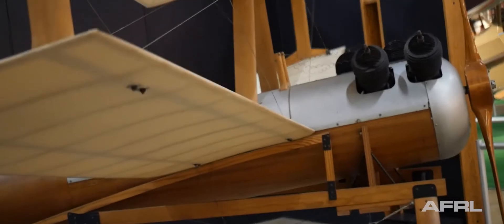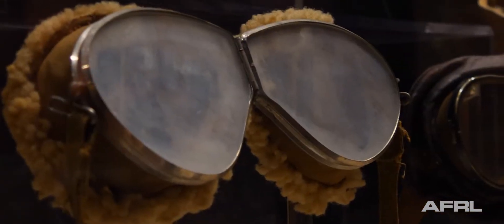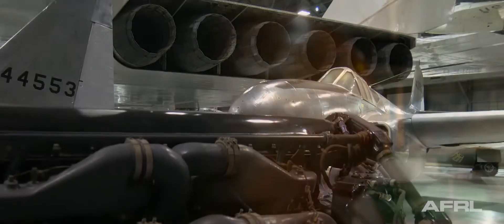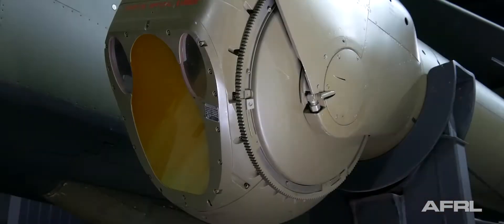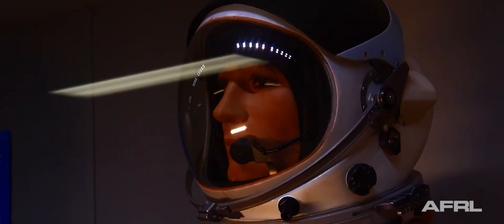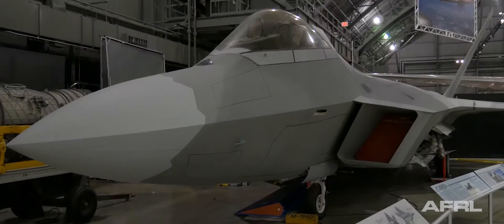Since the advent of flight, the United States has been in the forefront of aviation research. And since 1917, AFRL and its predecessor labs have been committed to research in engines, aerodynamics, sensors, munitions, materials, lasers, radar, space vehicles, launch systems, and aerospace medicine. This research has led to life-saving technology and has fostered the creation of the modern Air Force.